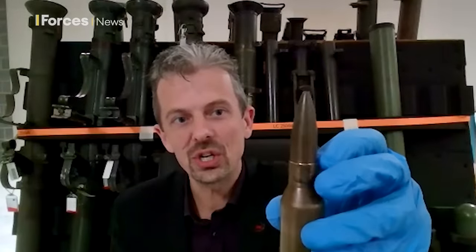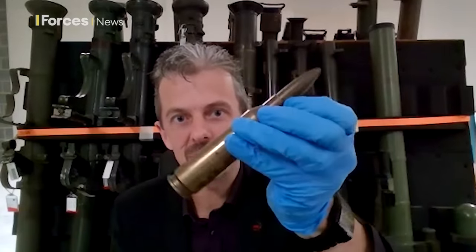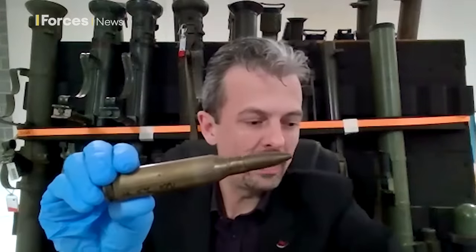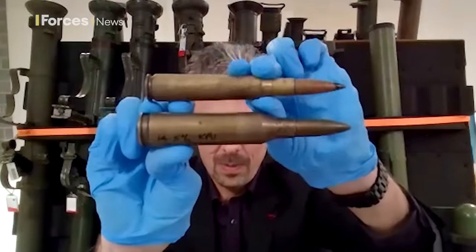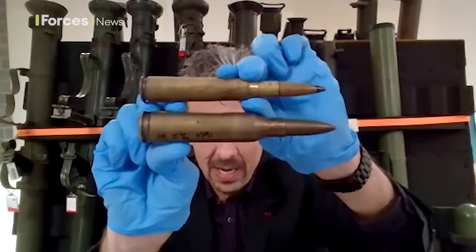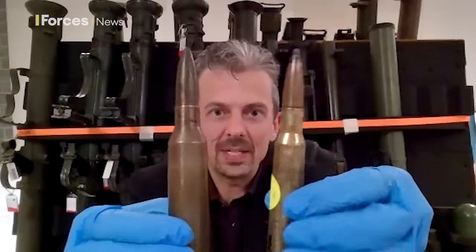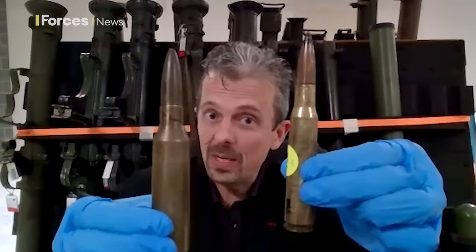The bullet is proportionately huge. Without scale, you wouldn't necessarily know that wasn't a 50 cal or a 12.7 Dushka round, but the whole thing is much bigger as you can see. Let me just put that next to a 12.7 — substantially wider case. It's not hugely longer, but it is a bit longer. It's the width and that case capacity that makes it much more powerful, with a bigger, heavier bullet in the 14.5.